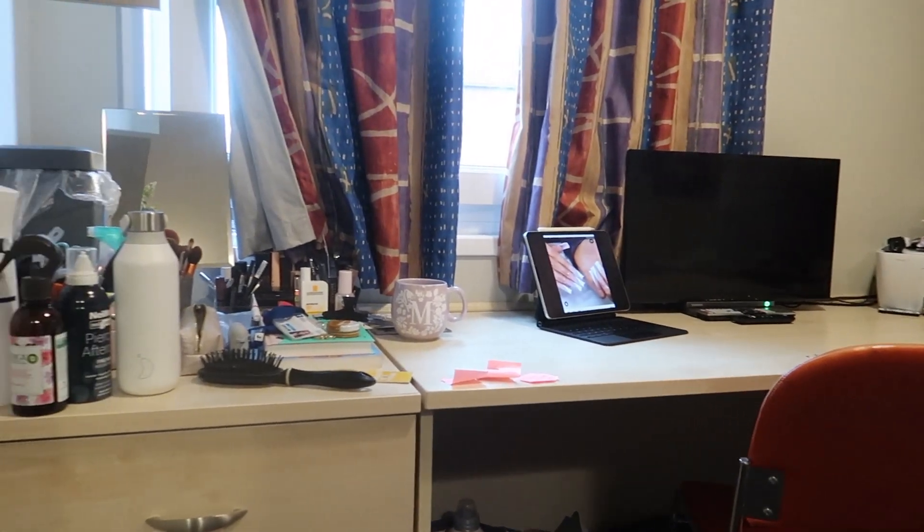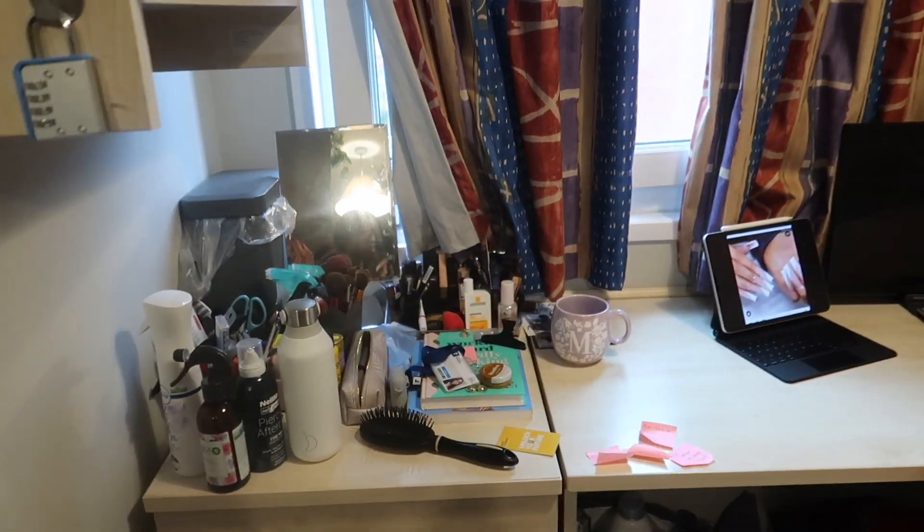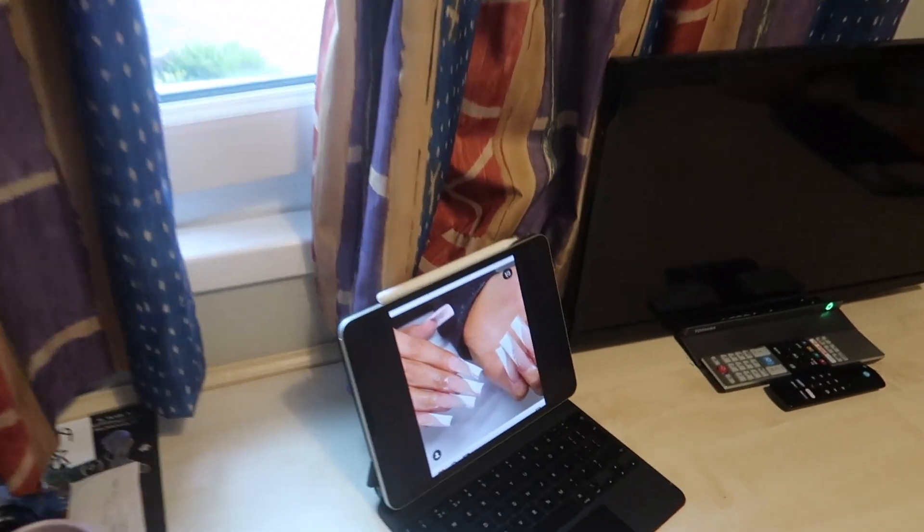Here is the desk. Mine is obviously quite cluttered — I do have a lot of stuff — but it is very, very spacious. Hashtag nails by Nadia.